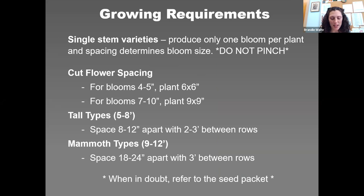Single stem varieties produce only one flower per plant. Do not pinch single stem varieties — they likely won't flower if you do. For single stems, plant spacing determines flower diameter size, especially important for cut flowers. For blooms four to five inches in diameter, plant six by six inches. For seven to ten inch blooms, space nine by nine inches, planted in a block — filling an entire planting row of, say, 36 inches wide by 20 feet long.